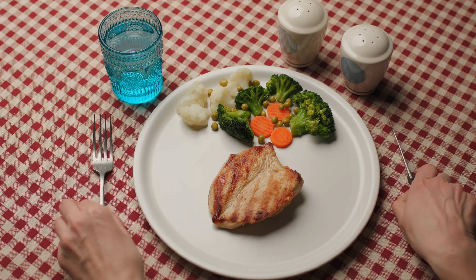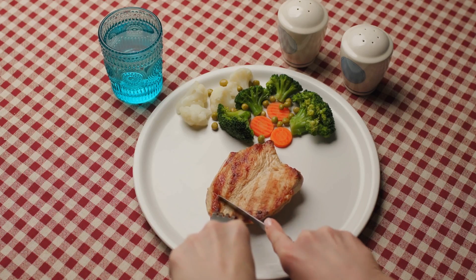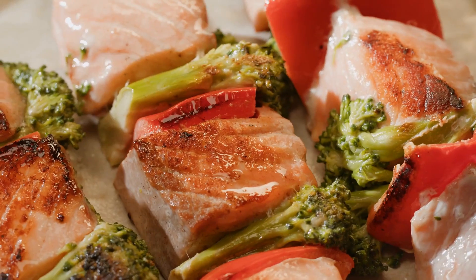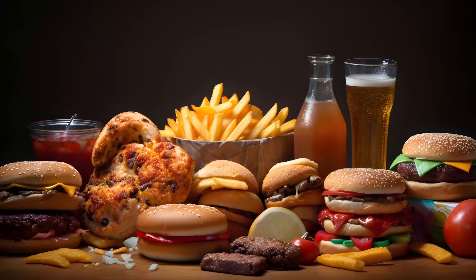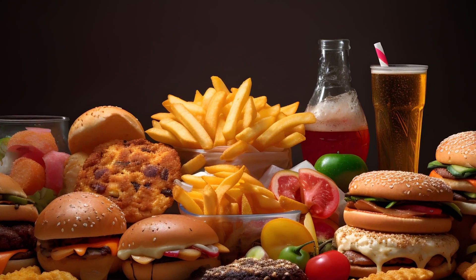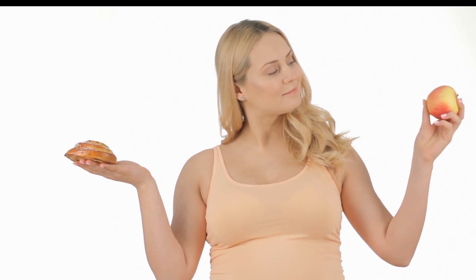Let's cover the foods you should avoid if you have proteinuria. These foods can exacerbate kidney problems and make managing proteinuria more difficult. First, high-protein foods. Red meat, poultry, and dairy products are high in protein and can increase the burden on your kidneys. It's best to limit these as much as possible. Processed foods are another big no-no. These often contain high levels of sodium and unhealthy fats, which can lead to increased blood pressure and further kidney damage. Think twice before reaching for chips, canned soups, and frozen meals.